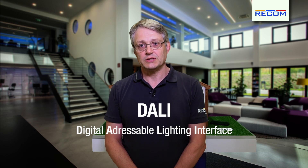DALI stands for Digital Addressable Lighting Interface and it is a worldwide standard used for wired control of lighting.